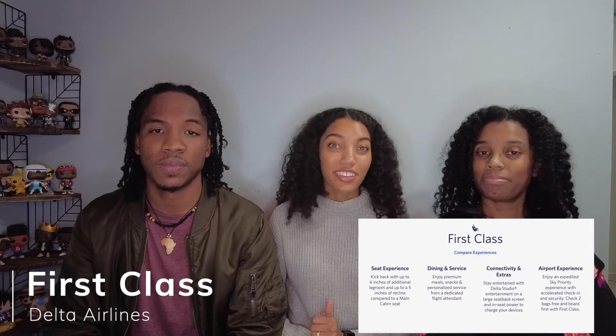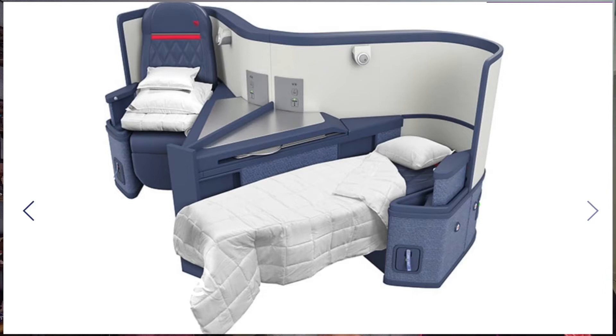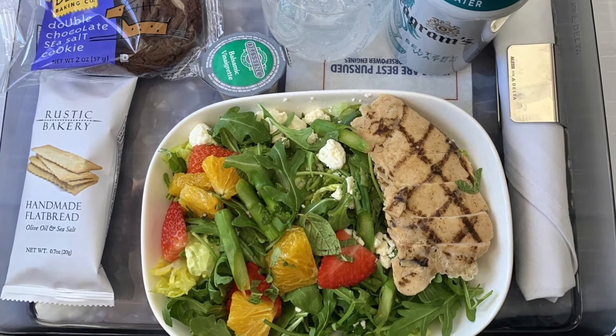Next is the first class or the Delta One option. Sometimes they have first class and sometimes they replace it with Delta One, so check depending on what flight you're taking. In first class you get six inches of extra leg room and five inches of recline as well. You have premium meals, snacks, and personalized service, entertainment on the largest screen, charger ports, and access to lounges. With Delta One, you board first and also have 180-degree lay-flat beds — if you're on a long-haul flight, these beds are a game changer.